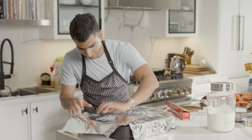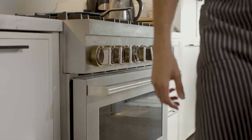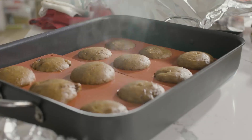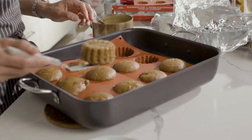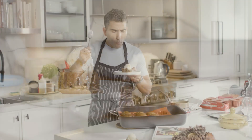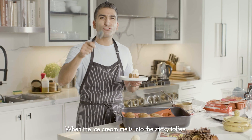My babies. When the ice cream melts into the sticky toffee, that's what you want.